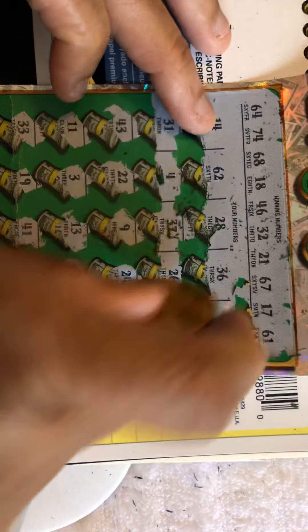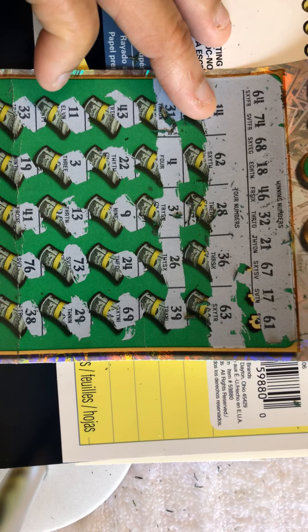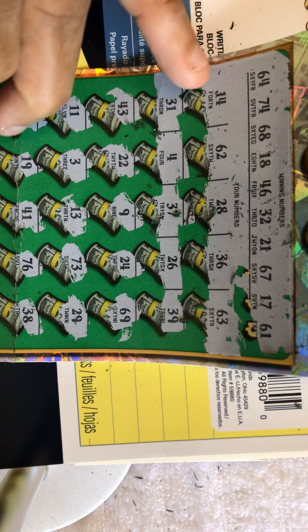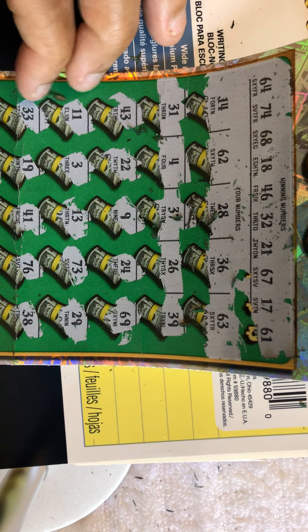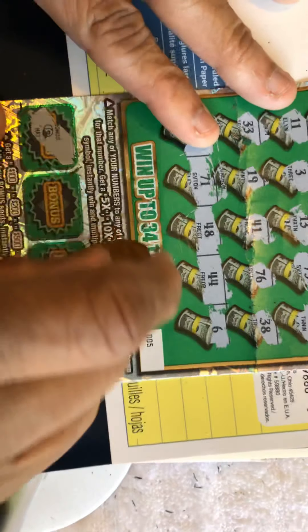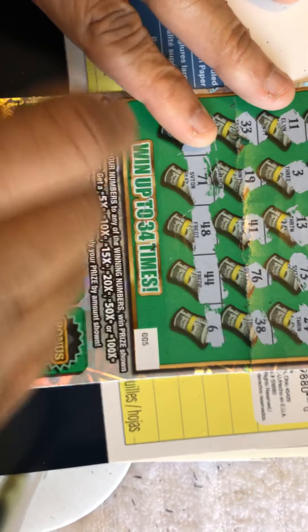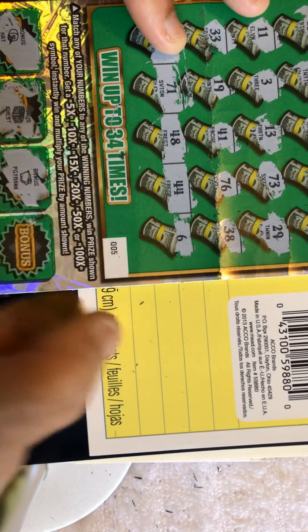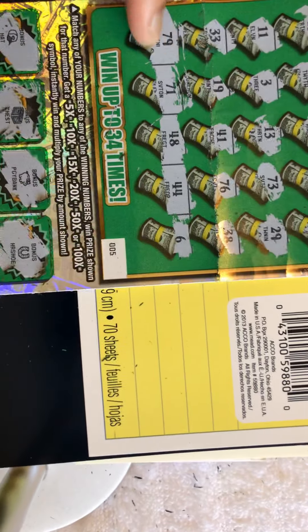Last number: 61 — I've got a 62, but no 61. Let's check down here in the bonus section. I see a hat, chest, piggy bank, and horseshoe. Nothing on ticket number five.